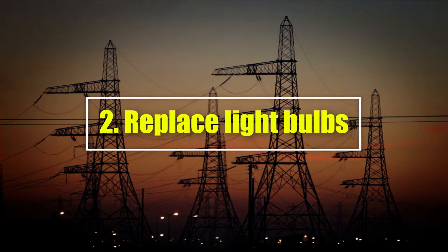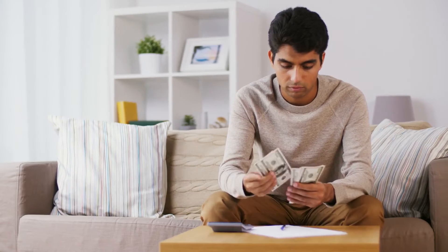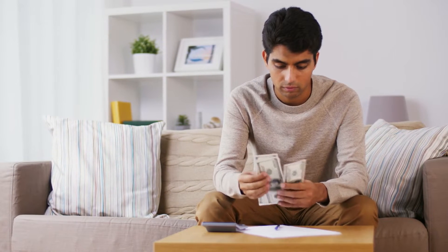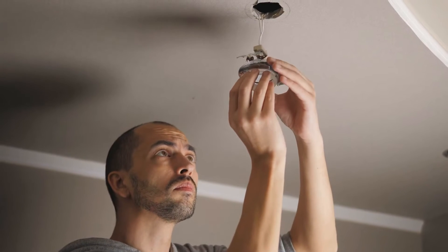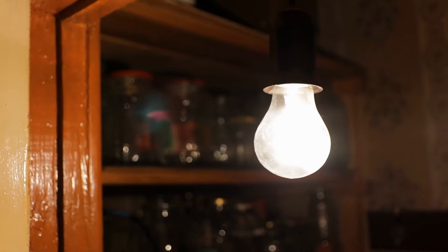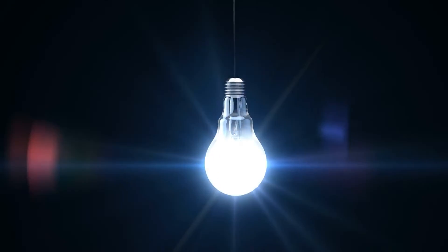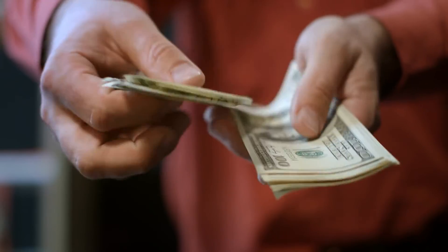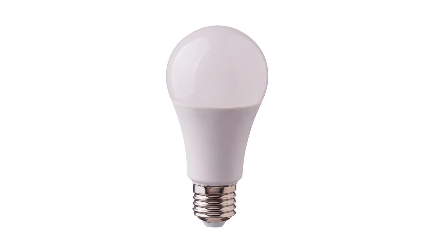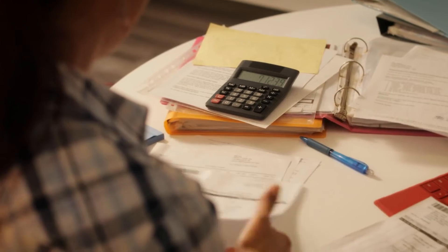Number 2: Replace light bulbs. It's the age-old tip that most of us have already done, but it's still worth mentioning — energy-saving light bulbs can help you cut your energy bills easily. An LED light bulb costs around £1.98 a year to run, compared to £9.74 for an old-style halogen bulb. When you add up all the light bulbs in your house, those can be some big savings. Energy-saving light bulbs last a lot longer than traditional ones, too, so their lifetime costs are even lower.